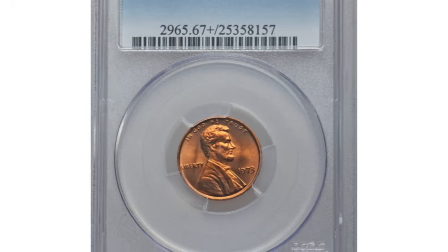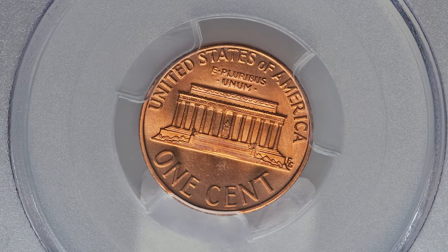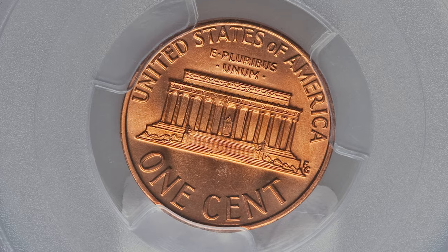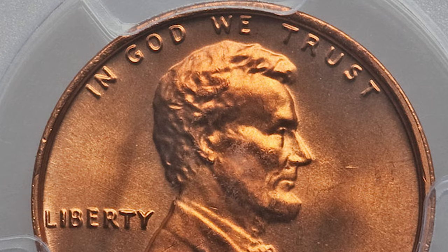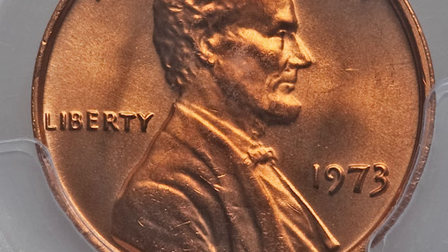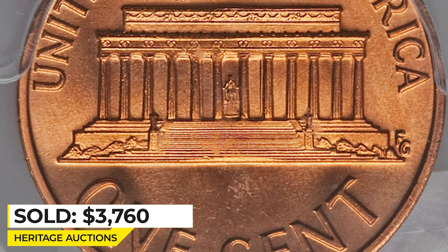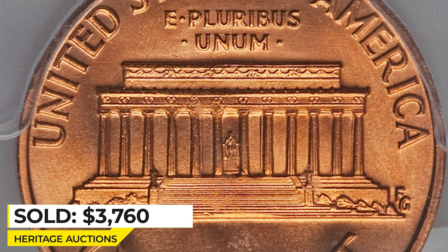This is one of the most valuable specimens sold at Heritage Auctions — an MS68+ graded superb gem Lincoln cent with razor sharp definition on all design elements and impeccably preserved original red surfaces that radiate vibrant mint luster. Overall eye appeal is incredible. Sold on April 27, 2017 for $3,760.